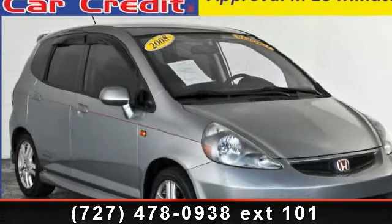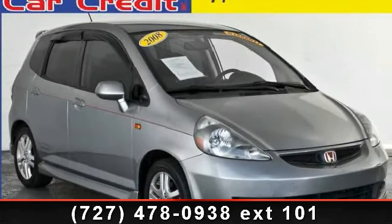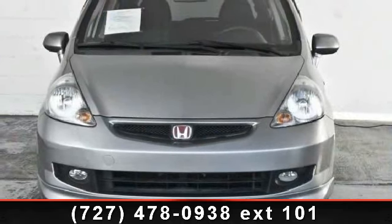Arrive in style with this 2008 Honda Fit Sport. If you are looking for an automobile with great features, look no further.